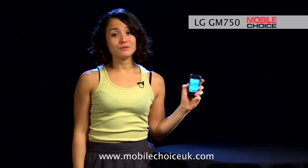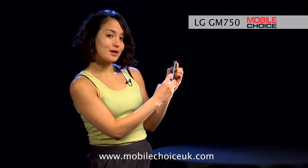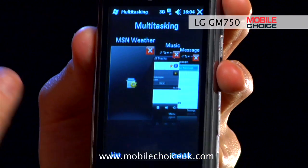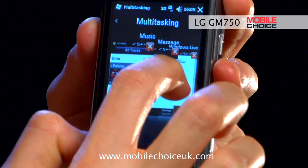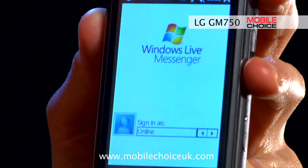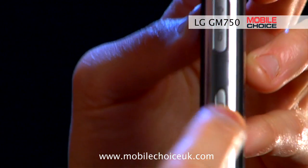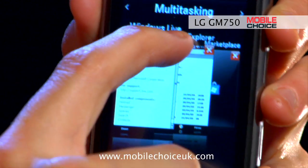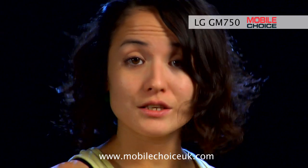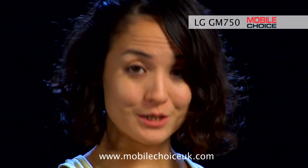The GM750 can also run several programs at the same time, and there's a quick way to switch between them. Check out this dedicated multitasking button on the side. Press it, and you'll be taken to a screen of programs that you have open. You can scroll through them until you reach the one you'd like to enter. Press the button again to go back into the multitasking screen. And from here, you can also kill any program that you want to end, just by tapping the X in the corner. This screen is also viewable as a list form. And that's nifty trick number two.